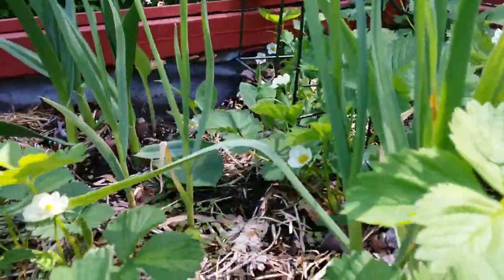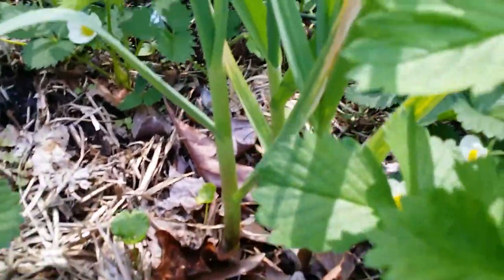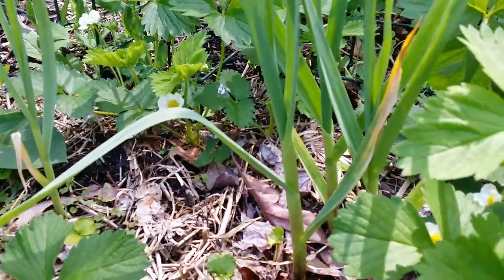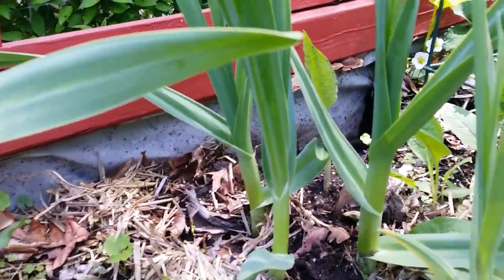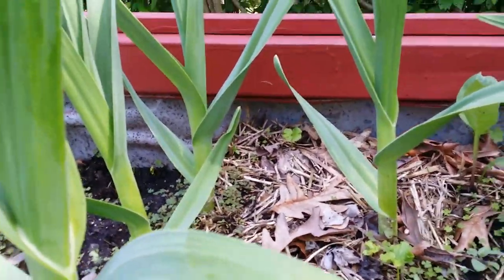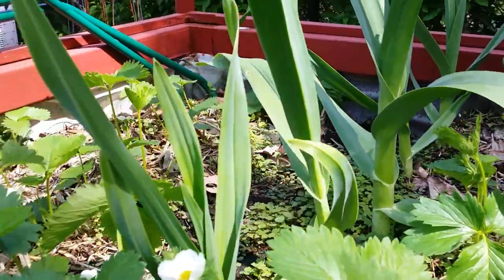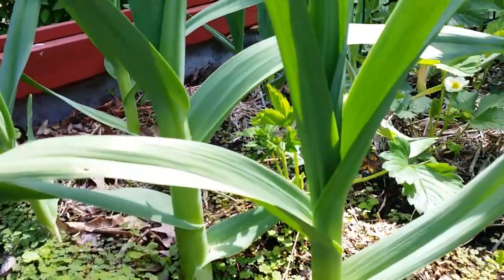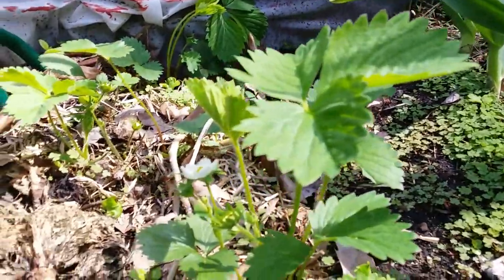In this bed there's garlic as well — two different kinds. I think this is the softneck variety. And that one over there — there's three in the group — there's elephant garlic. These are elephant garlic in this line. Look at them — that one is so fat. More strawberries over here too.